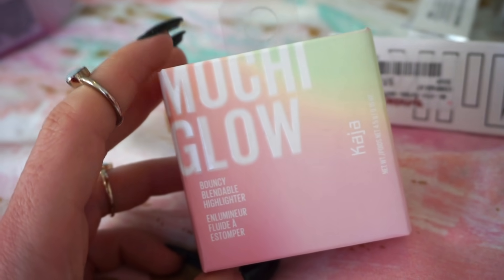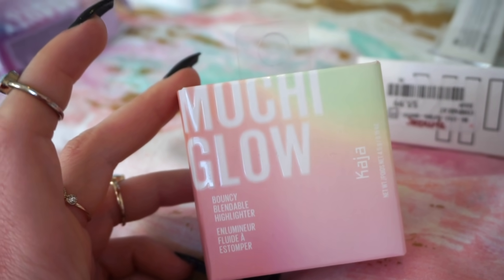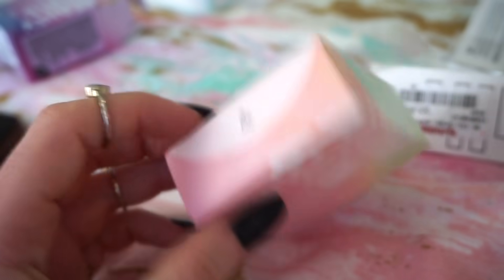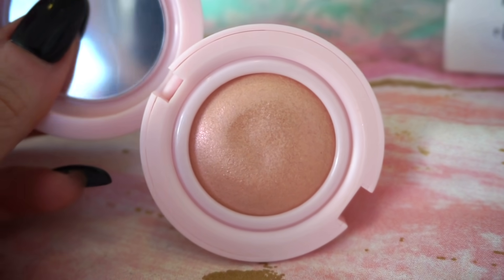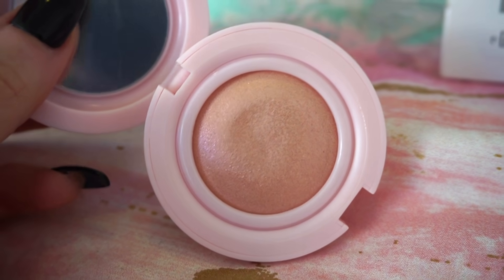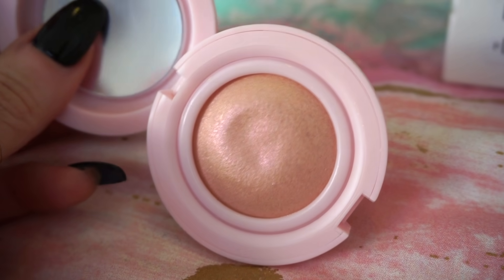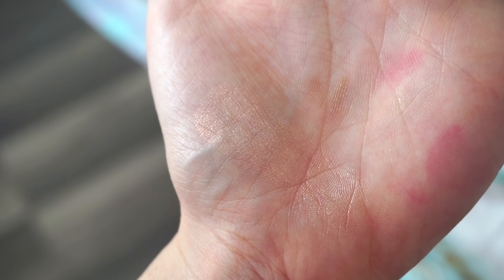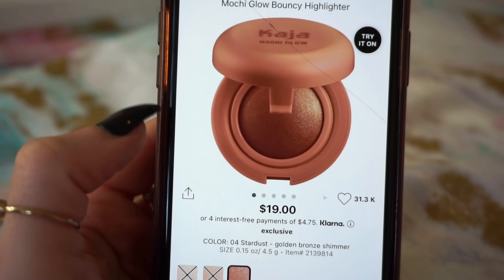Next, we have the Moochie Glow Bouncy Blendable Highlighter in the shade Prism — and it was very affordable at $2.99. Moochie means kiss in Hebrew, or possibly Russian. It's a really light, pinky, champagne-y highlighter. I would think it would be great on natural days or to top over a highlighter you've already applied. On Sephora, it's retailing for $19.